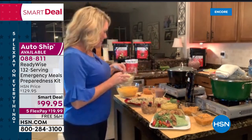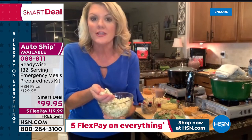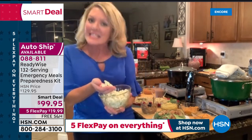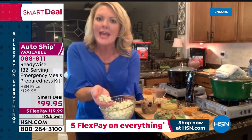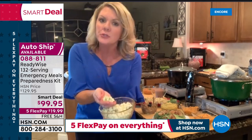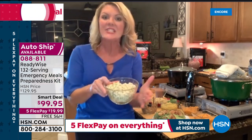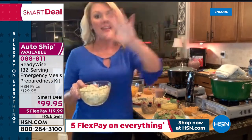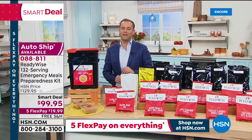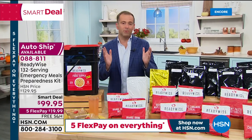The bucket will say 124 servings on the front because that's what ReadyWise sells on their website — but they gave HSN a bonus eight servings of apples. The fruits that ReadyWise puts together are incredibly popular and the first things to sell out. Adam gives Stephanie a heads-up: in less than 20 seconds, they'll do the big reveal that's been teased all night. He promises something truly remarkable.